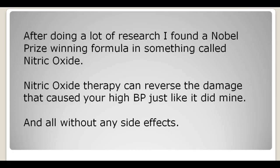After doing a lot of research I found a Nobel Prize-winning formula involving something called nitric oxide. About 15 years ago, three American doctors won the Nobel Prize in medicine for discovering how nitric oxide works in the body. Nitric oxide therapy can actually reverse the damage to your cardiovascular system — your arteries and veins — that causes high blood pressure, and it can do it without any side effects.